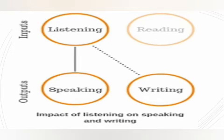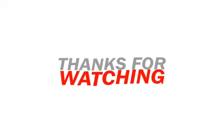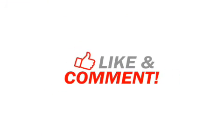Friends, after you practice listening skills you will find a difference. Good listening definitely leads to good outputs in speaking and writing. All the best — start now, from today! Thank you for watching. Please like and comment, and don't forget to subscribe to the channel. Till then, bye!